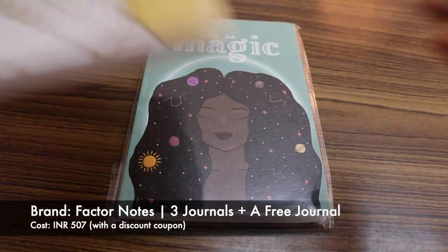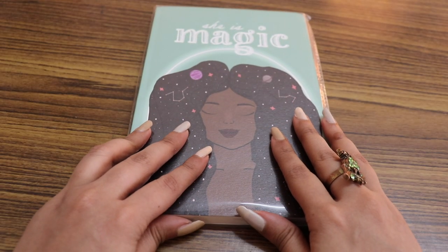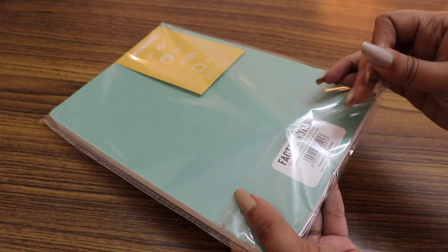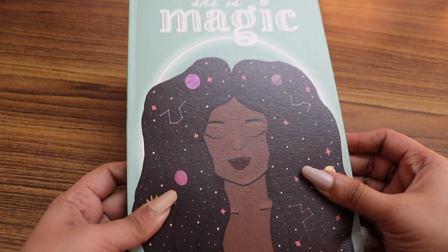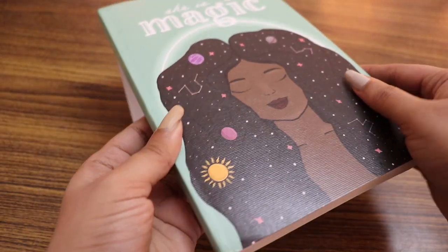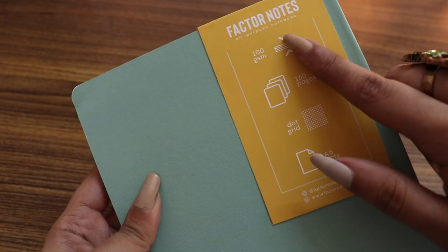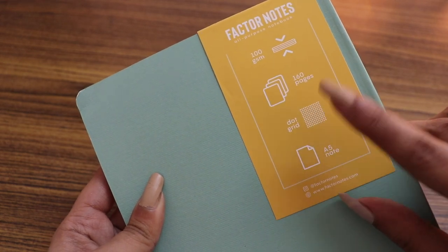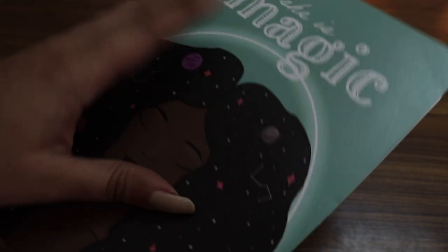The first thing I wanted to show you guys are these notebooks I got from Factor Notes. I genuinely adore their products — this is not sponsored at all. The first one has a really pretty mint green cover that says 'She is Magic' with an illustration of a lady with big hair, reminds me of the Starbucks mermaid, with planets and constellations in her hair — such a cool boho vibe. It's an A5 sized journal with stitched binding, 100 GSM paper, 160 dotted pages, and rounded corners. For such good quality, 199 rupees is a pretty good deal.